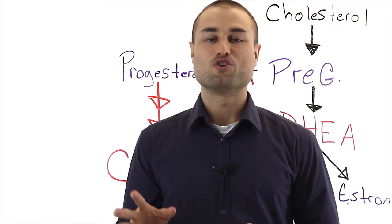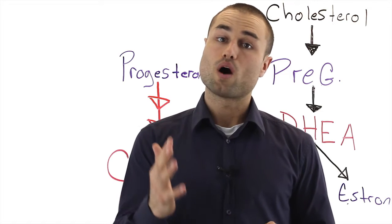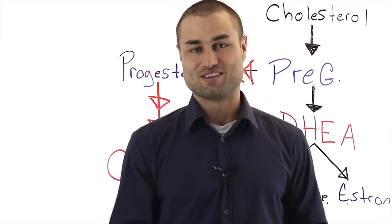Hey guys, welcome to lesson two on how to optimize your hormones. In this video, you're going to learn why cortisol is so important in managing your hormone system.